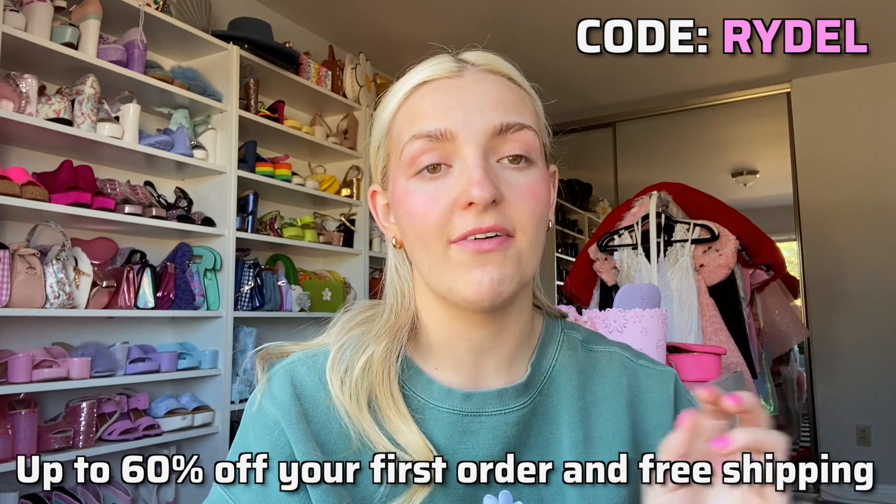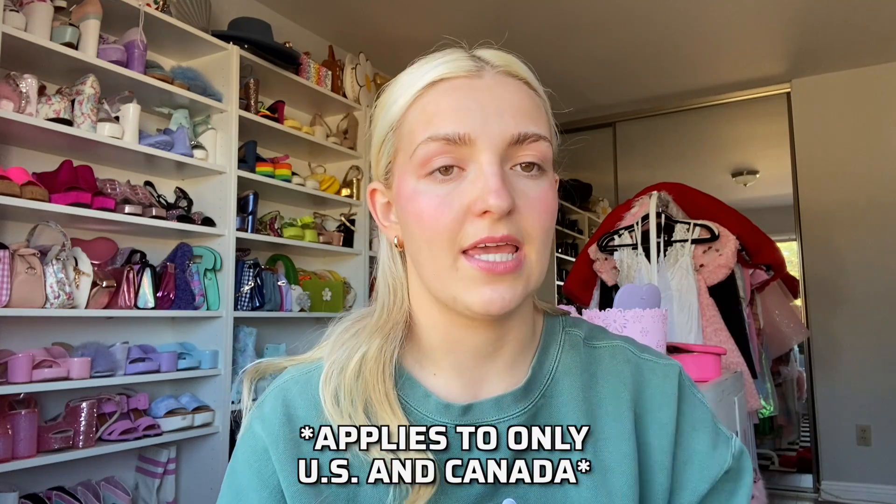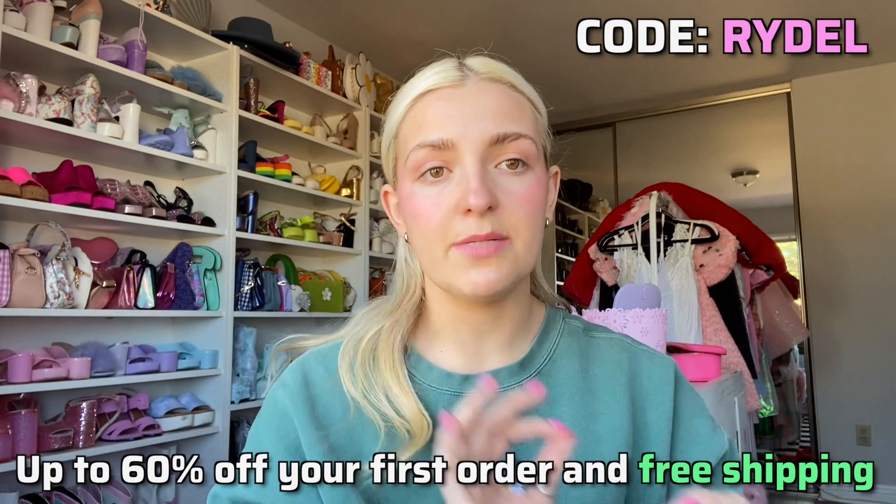Today's video is sponsored by ThredUP — I've worked with them before, they are amazing. If you don't know what ThredUP is, it is an online consignment and thrift store, which I love because you can thrift shop from your computer. Right when I found out I was pregnant, literally the day of, I ordered baby clothes on ThredUP. My code will get you up to 60% off site-wide, plus free shipping, and this applies only to the US and Canada.